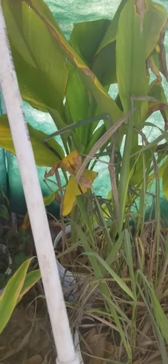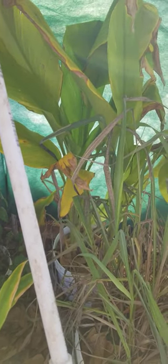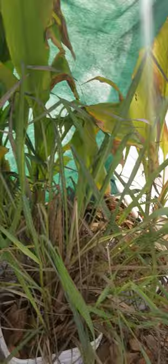This one is lemongrass, and that one there — I believe I'm pronouncing it correctly — it's turmeric. I always pronounce it 'turmeric,' but I'll go with that.